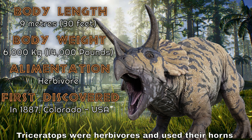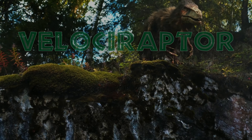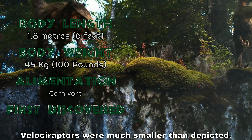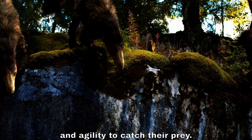Another fascinating dinosaur is the Triceratops. With its three large horns and a bony frill on its head, it's easily recognizable. Triceratops were herbivores and used their horns for defense against predators. Let's not forget the Velociraptor — contrary to its portrayal in movies, Velociraptors were much smaller than depicted. They were intelligent predators using their sharp claws and agility to catch their prey.